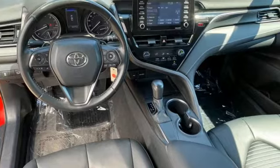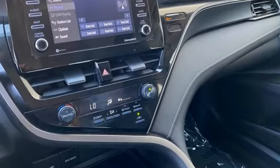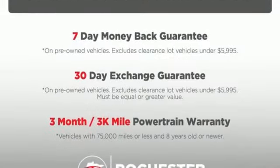It comes with all the amenities you need: smart device navigation, Wi-Fi hotspot, manual tilting steering column, wireless phone connectivity, and manual telescoping steering column.